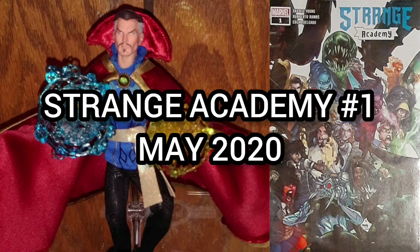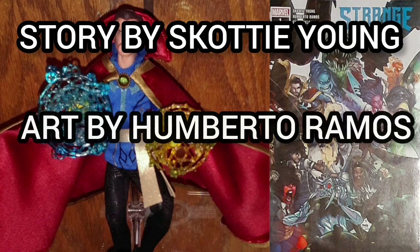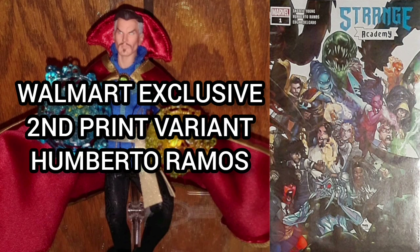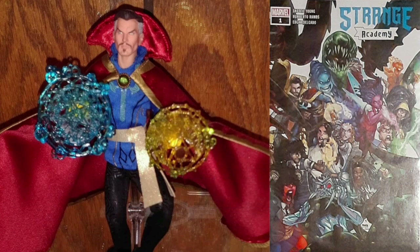The comic of the day is Strange Academy number one, with a cover date of May 2020. This is the first volume in a completely new series with story by Scotty Young and art by Humberto Ramos. This is the Walmart exclusive second printing variant, also by Humberto Ramos.